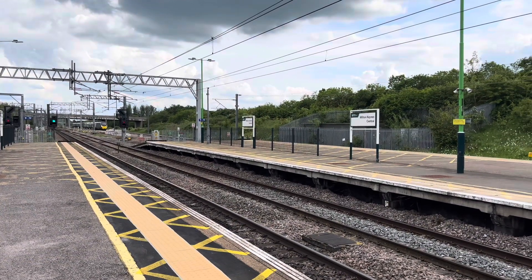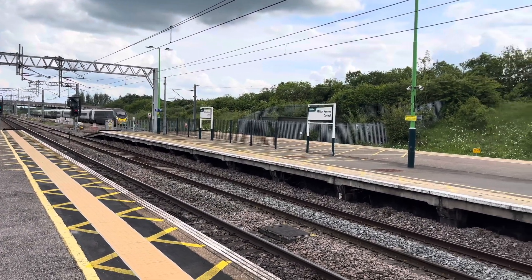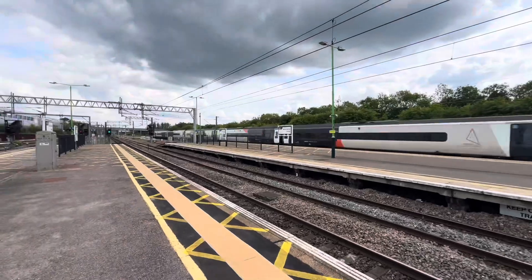Passing through now is going to be an Avanti West Coast service from London Euston to Manchester City, and I will say 390-049.